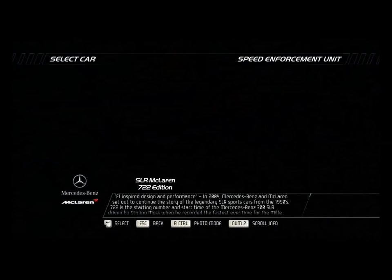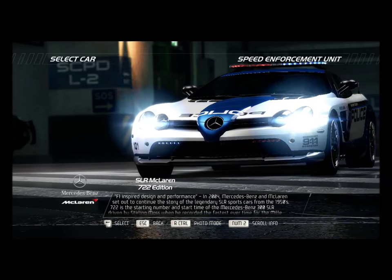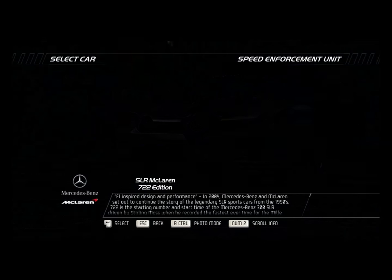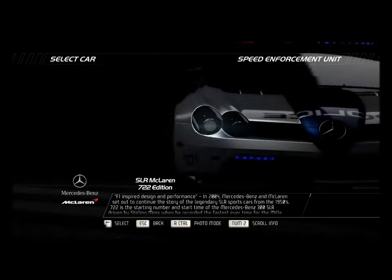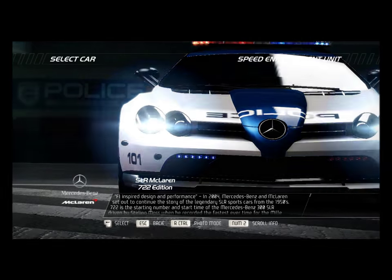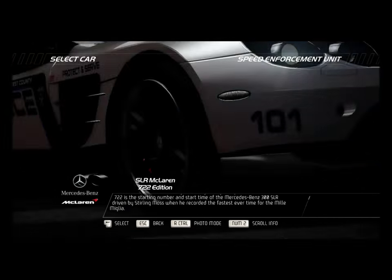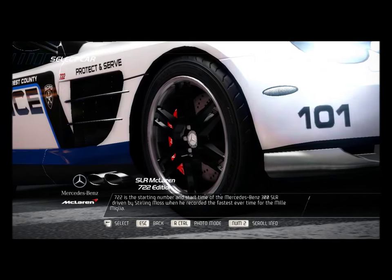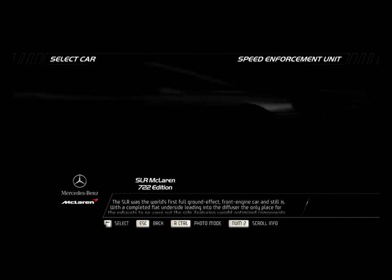F1-inspired design and performance. In 2004, Mercedes-Benz and McLaren set out to continue the story of the legendary SLR sports car from the 1950s. 722 is the starting number and start time of the Mercedes-Benz 300 SLR, driven by Stirling Moss when he recorded the fastest-ever time for the Mille Miglia.